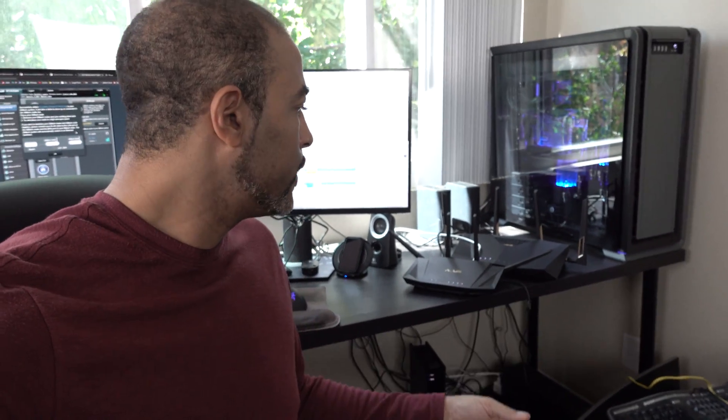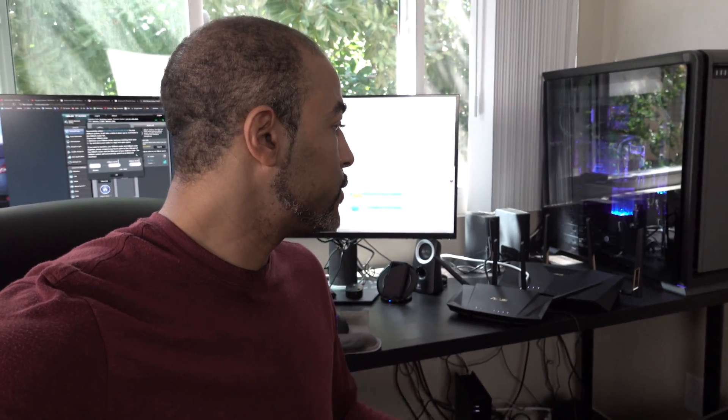The ASUS software is really nice, easy to use — kind of dummy-proof, just walks you through it. It says you need to put these things very close together. The first time I did it they were a bit too far apart, so I smashed them together and it worked successfully. Now I'm putting the big boy, the AX6000, in the kitchen above the cabinetry. Then we're going to do some speed tests outside by the pool and lounge area.